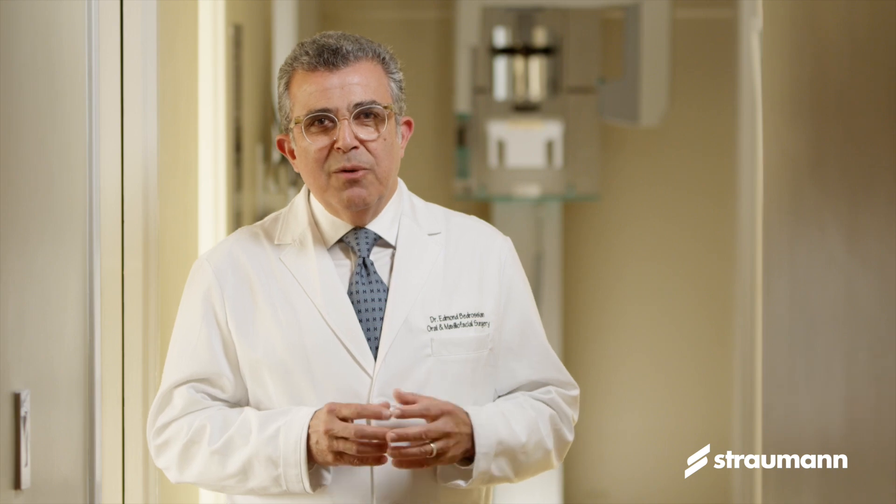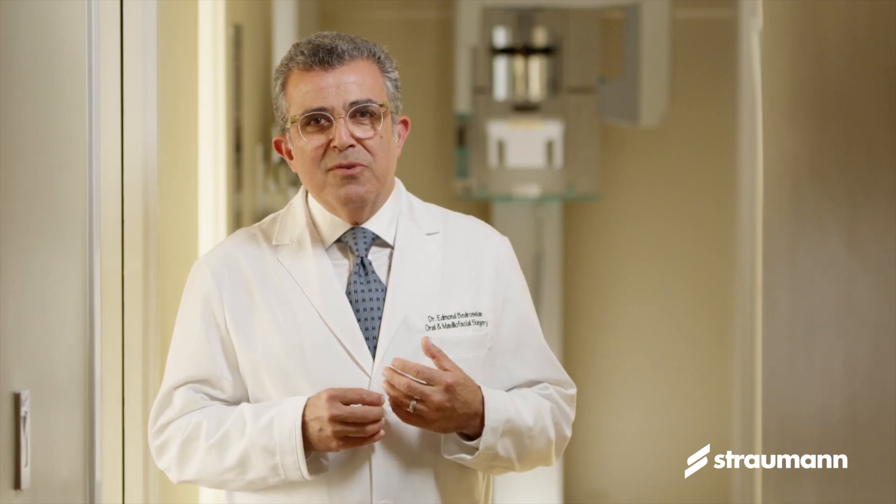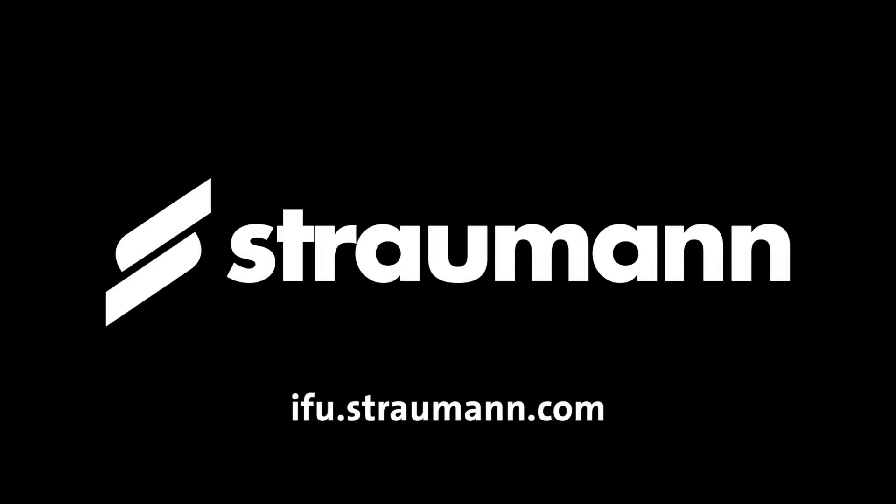BLX gives me the confidence to simplify the prosthetic components while providing the aesthetic outcome I'm looking for. The BLX system gives me the confidence to simplify and use one system for treatment of single, partially dentulous, as well as fully dentulous cases, both in the maxilla and the mandible. I look forward to communicating with my colleagues and having this type of treatment offered to more of our patients.